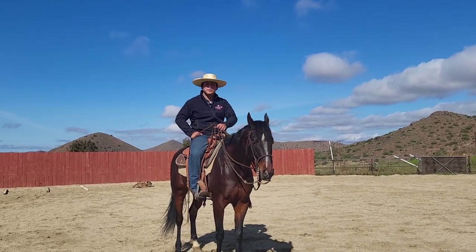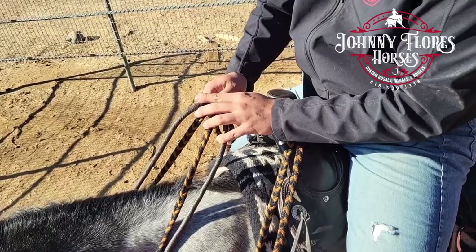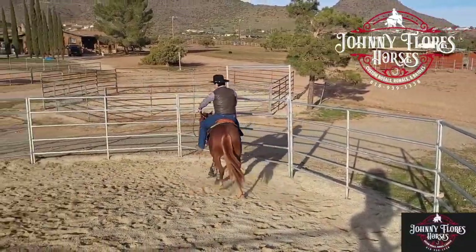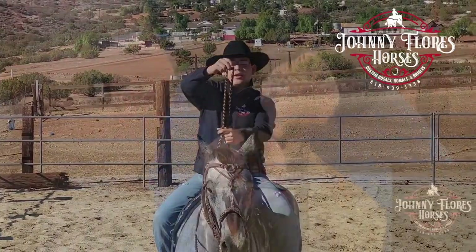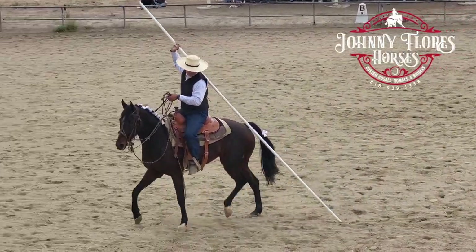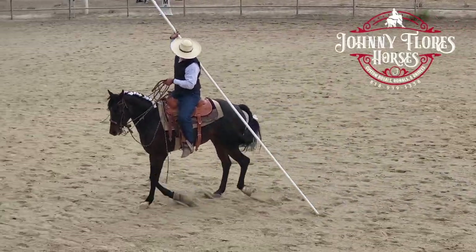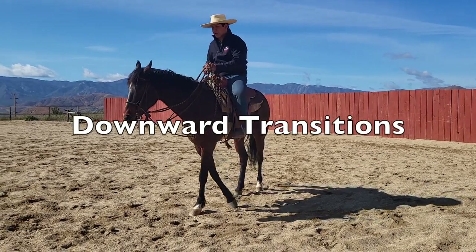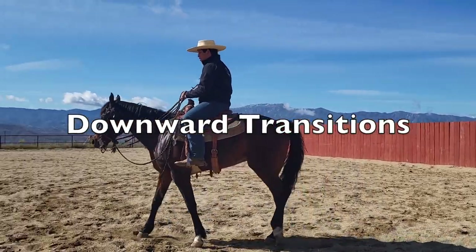I'm Johnny Flores. Stay tuned for this video to get some tips. A big problem that I tend to see is transitions, specifically rating down before the poles.